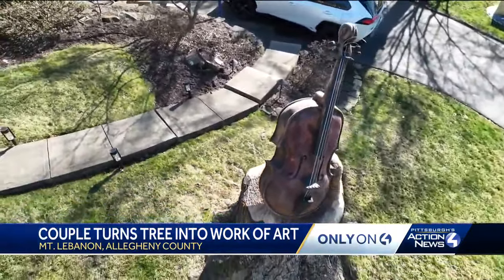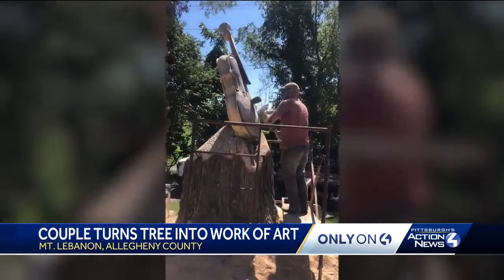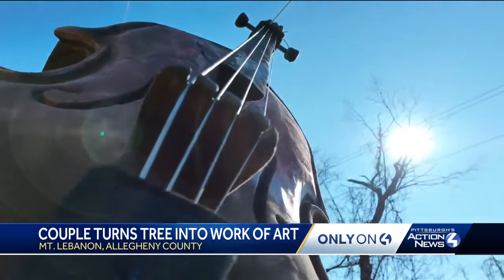The Stalls worked with a chainsaw artist from Kentucky who happened to be in the area to bring their vision to life. "What was it like to see him do his work, to transform it?" "Exciting, really exciting. And it was a bit of a duet between two artists." Israel made the metal strings that complete the piece.